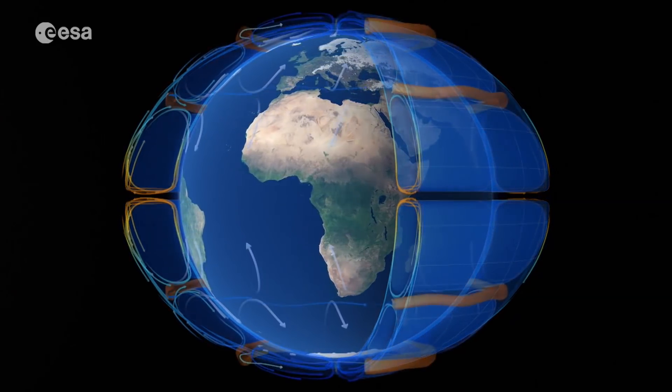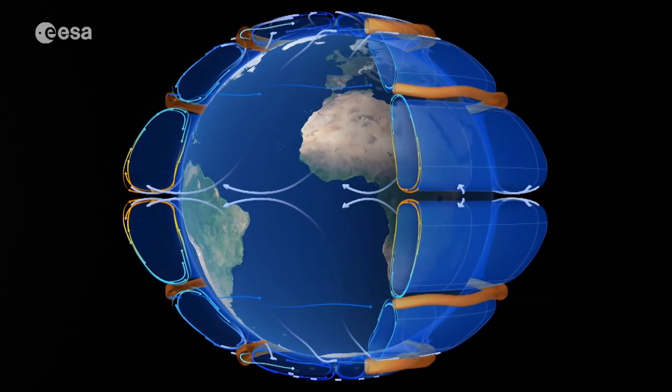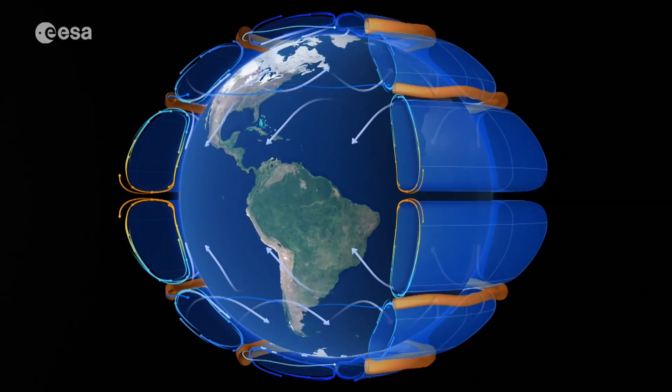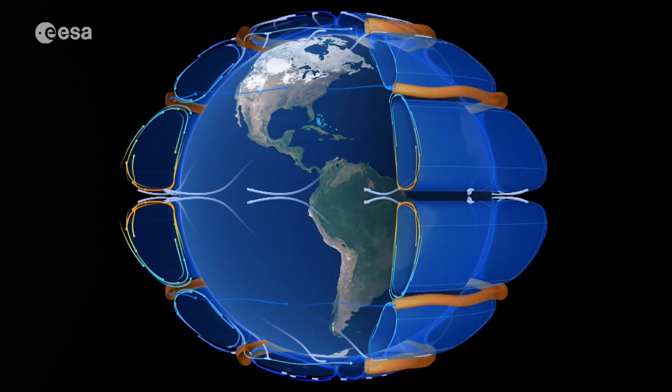This process of energy redistribution, combined with the Earth's rotation, generates the weather patterns we experience every day and makes our planet habitable.